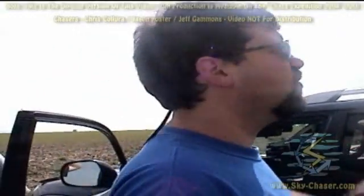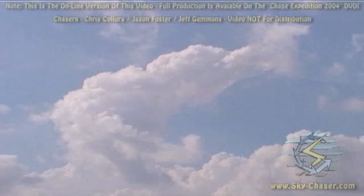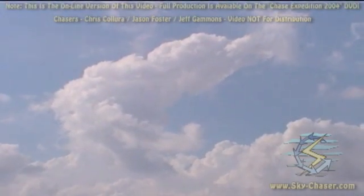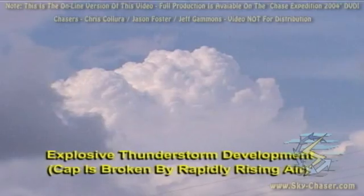To the southwest of us — way southwest — the McCook storms. These things are getting blown over. There's an incredible amount of wind shear up there. What are the helicities today? I'd guess 400 to 500.